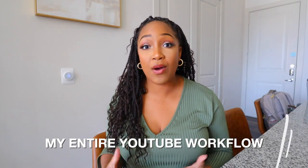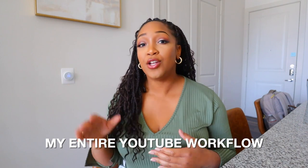So in today's video, we're talking about my entire YouTube workflow — how I pump out videos from start to finish, what all that entails, etc. That's what you're here for, so let's go ahead and hop in.